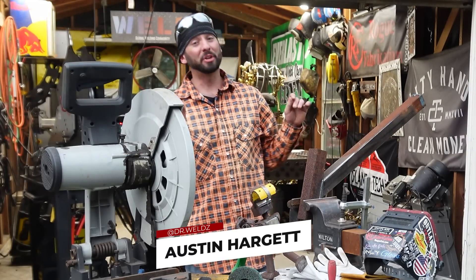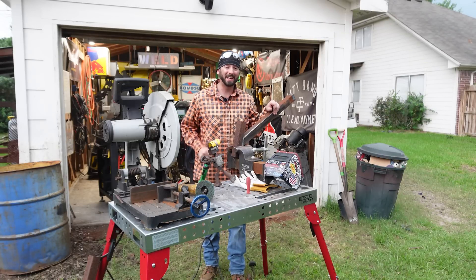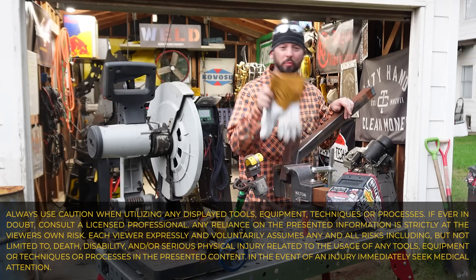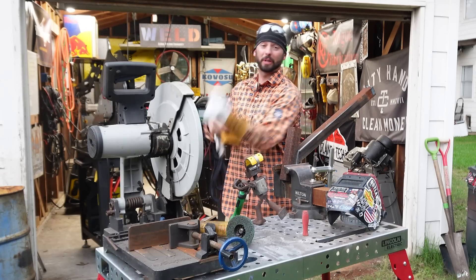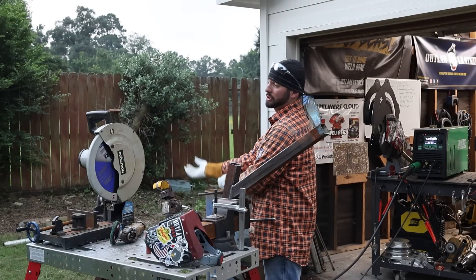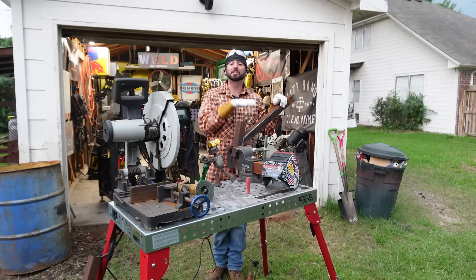My name's Austin Hargett and I've been a welder for 15 years. Five of those years I've been a welding educator and a certified welding inspector. From the power plants, pipelines, and fab shops, I've noticed one trend: not everyone takes care of their personal protective respiratory system. There's a lot of fumes and smoke that comes out of welding, and it's not always the company's job to make sure that you're safe. It's ultimately up to you as the individual to protect yourself.